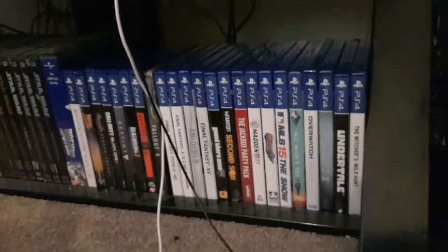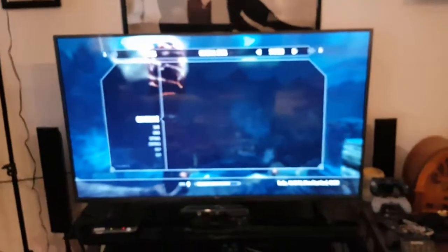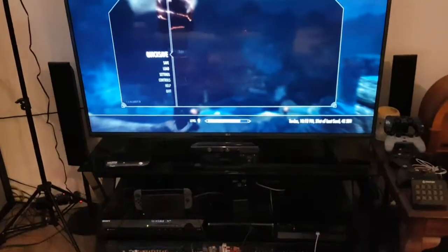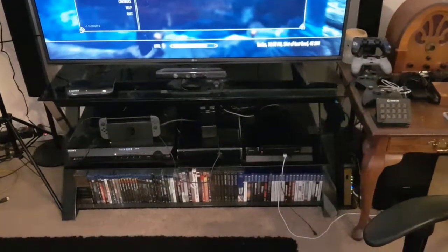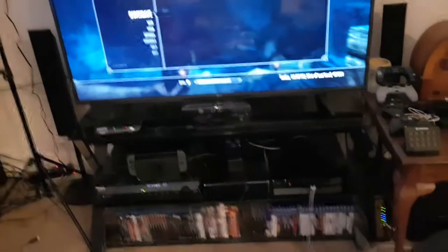Down here in this nook is my PS4 — I keep it there because I ran out of room. These are my modern-day consoles. LG 4K TV. Down there you can see the Nintendo Switch, and behind that my PS3, Xbox 360, PS4, and Wii U — all hooked up and ready to go to that HDMI switcher, which is pretty cool.